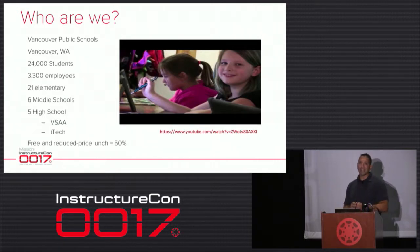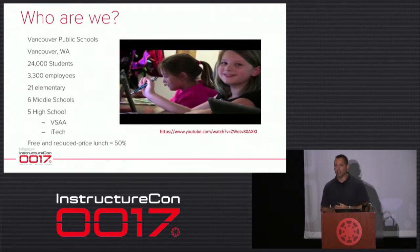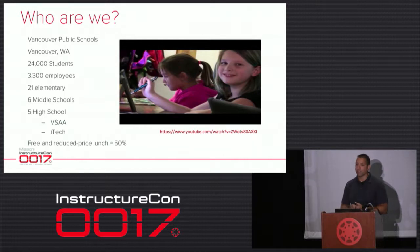We passed a tech levy five years ago. This coming year is our last year of our tech levy. We asked the community for $24 million to put an iPad in every third through twelfth grade student and teacher in our district. Next year is our final year, where third and fourth graders will have them besides our pilot programs. Then we figure out what we do next, and I'll talk about that with Canvas and iPads.